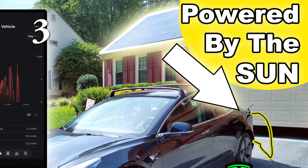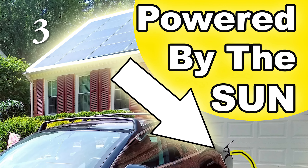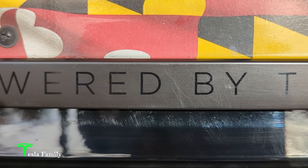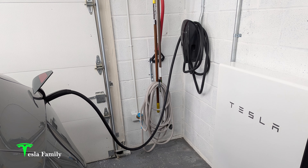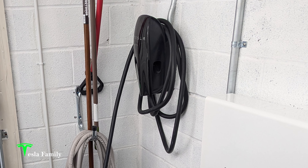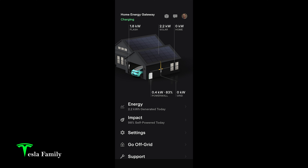Number three: home charging integration with my solar panels. I absolutely love the charge-on-solar feature — my cars are largely charged by my solar panels. Home charging is like having a gas station in your garage; it works just like charging your phone. Plug it in at night and it's ready with a full charge for the next day.